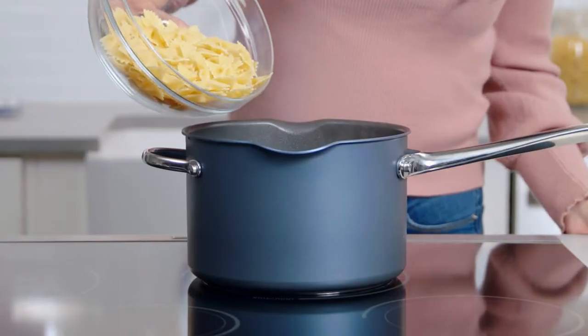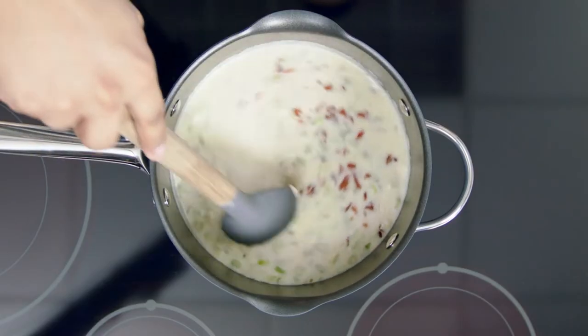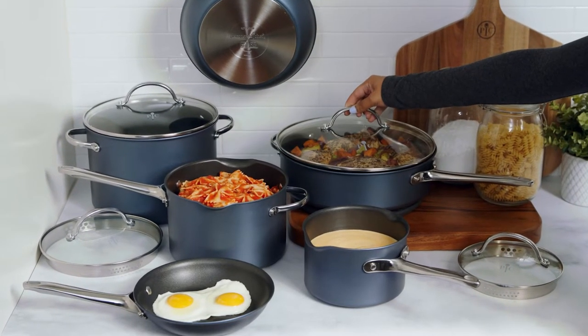Every kitchen needs nonstick cookware. It makes cooking easier with less oil and fat, and cleanup is a breeze. Our Brilliance nonstick cookware has the essential pieces that will make everyday cooking easy. Plus, they look great in any kitchen, inspiring you to cook.